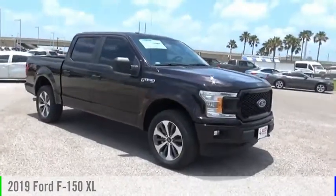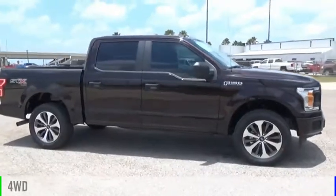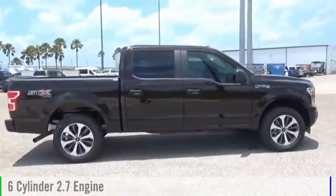Come test drive the 2019 F-150. This vehicle is powered by a four-wheel drive, six-cylinder, 2.7-liter engine.